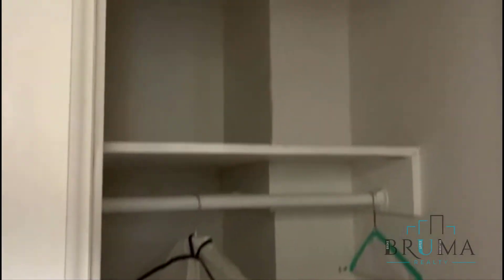We go down this one hallway. Turning away, we do have a closet. Very deep closet.